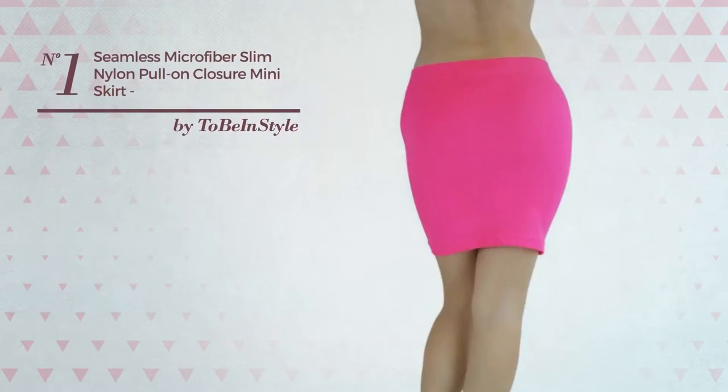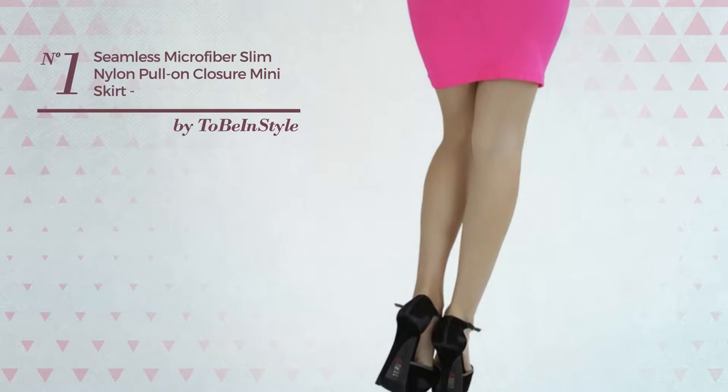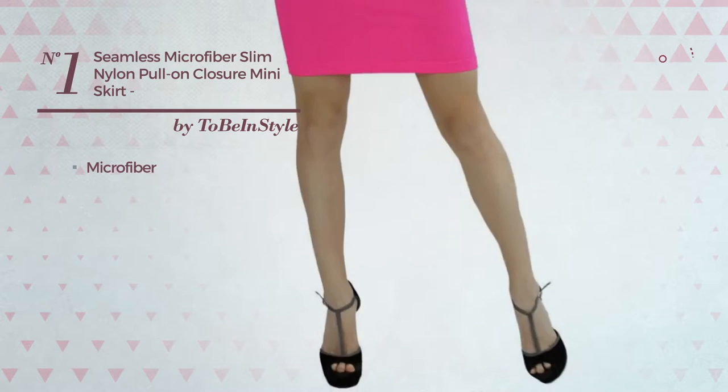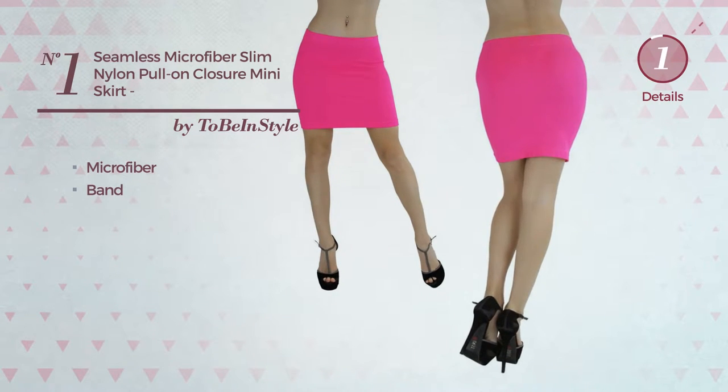Number 1: An All Summer Mini Length Slim Skirt. Featuring a sexy design, made of elastic microfiber, this skirt includes a band. Available in 4 colors.